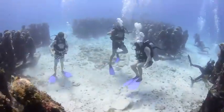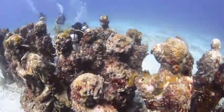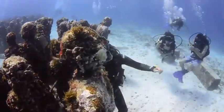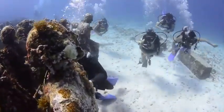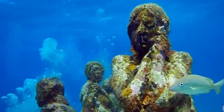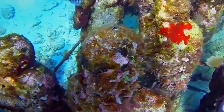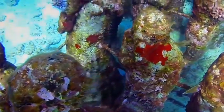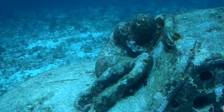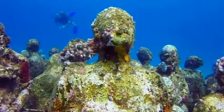The museum began in Cancun in 2009 and was completed in 2013. Each figure was made from pH neutral cement, coral seaweed, and algae. The reason for this is to help benefit and protect coral reefs. Coral reefs can be created from sunken ships that fall to the bottom of the ocean floor.